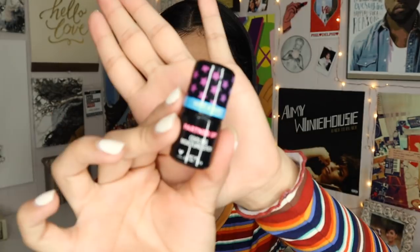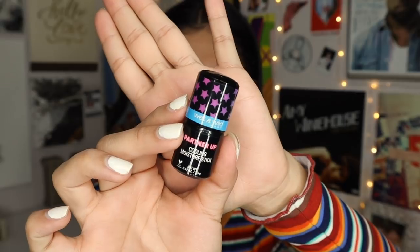CVS had all of these products. The first product I picked up is Wet n Wild's Partner Up Cooling Moisture Stick. I think this is like their version of a primer, but also a refreshing item for the skin — like after you work out you're sweaty and you just want something cooling and refreshing. So that was the idea behind this product.